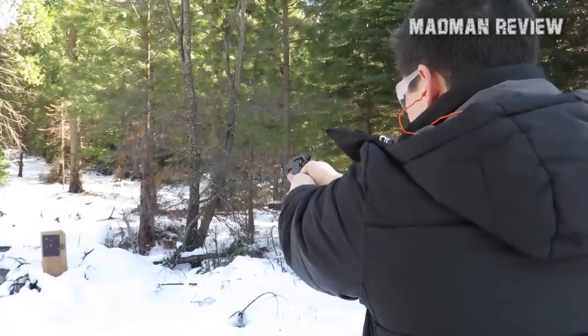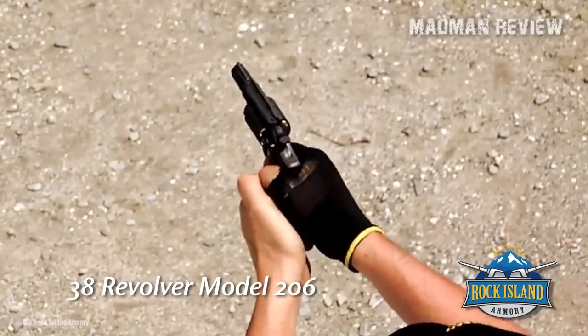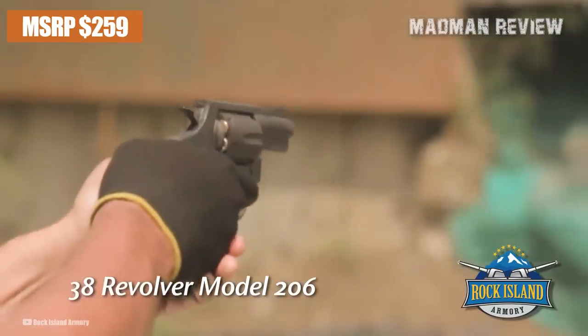The Rock Island M206 is nowhere near as good as the model it tries to imitate, but for its super low price of $259, you'd be hard-pressed to find any other revolver that comes close.